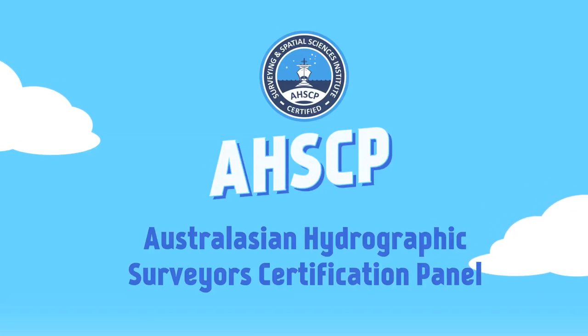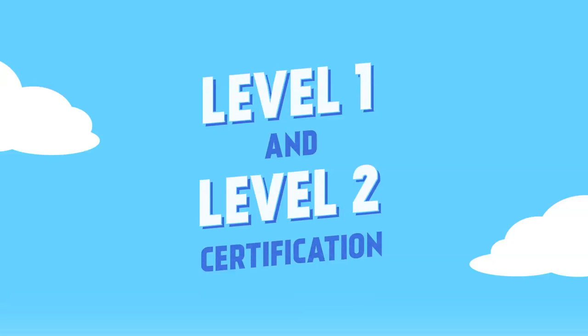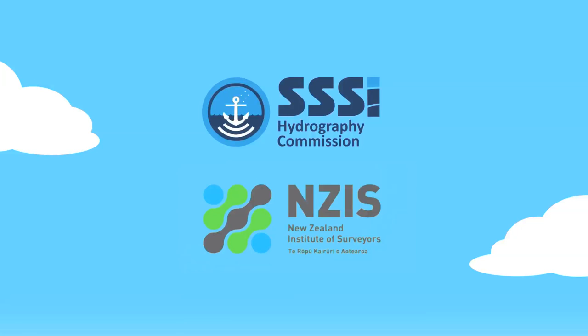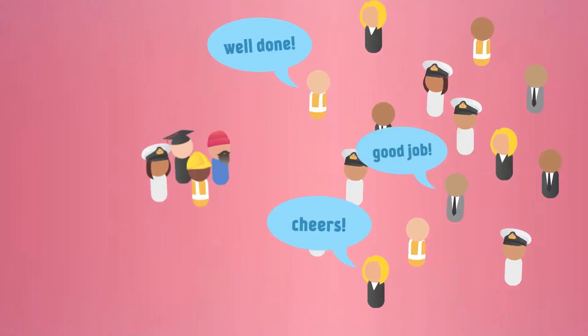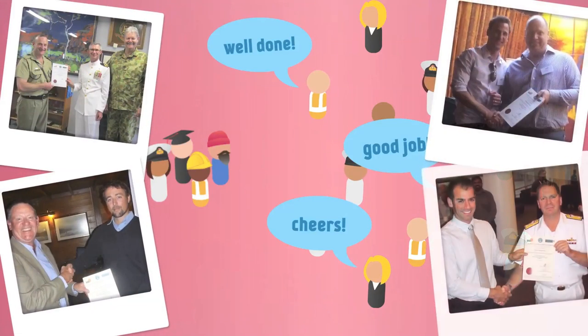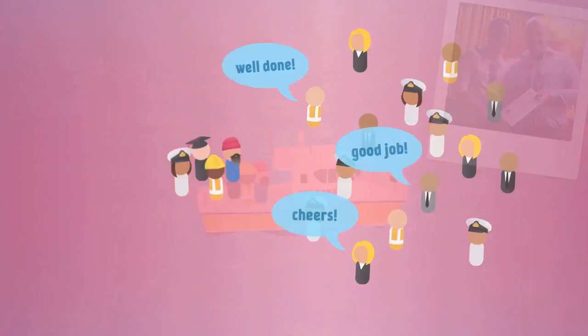The Australasian Hydrographic Surveyor Certification Panel, or AHSCP, now administers an internationally recognised scheme that provides both Level 1 and Level 2 certification for hydrographic surveyors. The scheme, jointly sponsored by the Surveying and Spatial Sciences Institute, or SSSI, and the New Zealand Institute of Surveyors, operates under the Hydrography Commission within the SSSI. This scheme provides the means for a hydrographic surveyor to receive professional recognition and credibility across other spatial professions, employers, government, non-government organisations and the wider community.